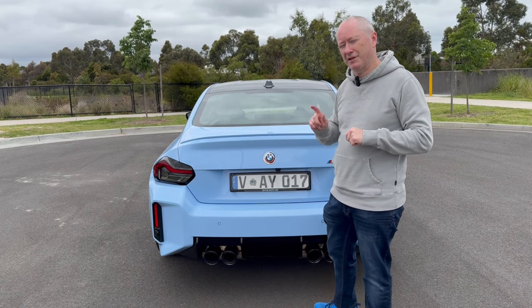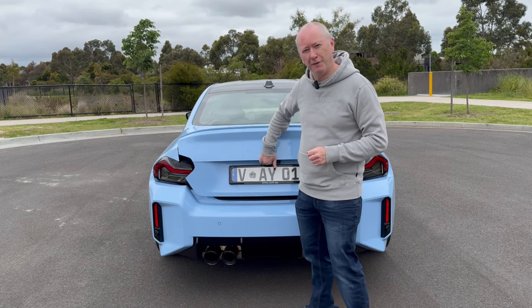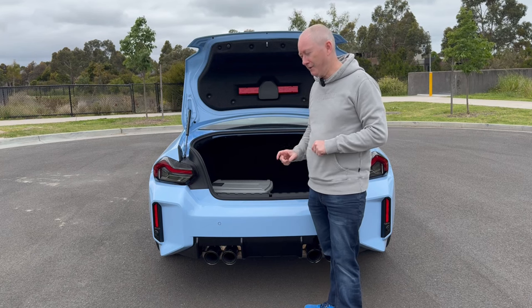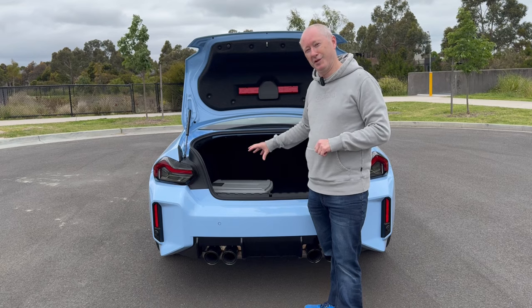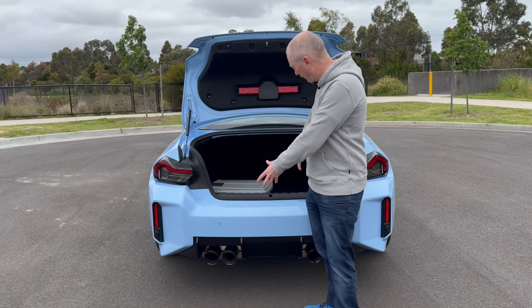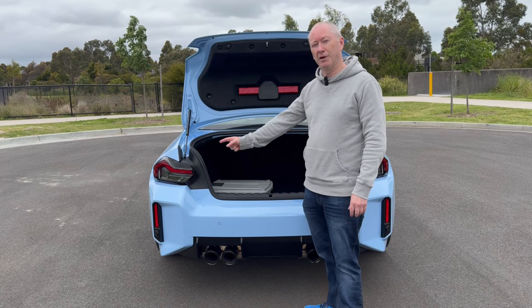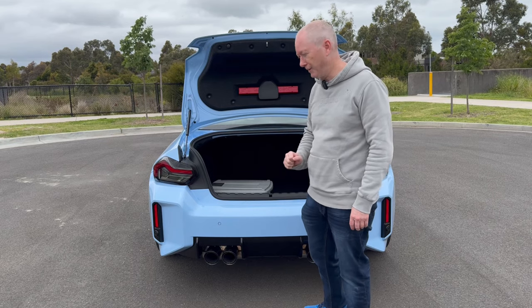You don't buy an M2 because of its carrying capacity — this is a sports car after all. But it has got a fairly decent amount of boot space. I've actually just finished moving house over the last few days, and the amount of stuff I managed to cram into the boot of the M2 was quite impressive. The whole back of the car was full, the whole interior was full, and I actually managed to carry quite a lot from my old house to my new house. So in terms of boot space, it's actually pretty decent.